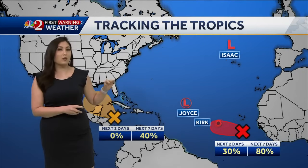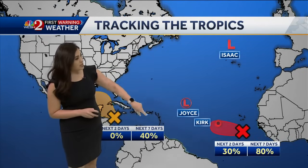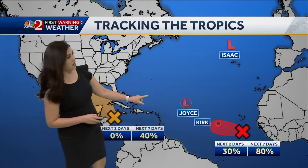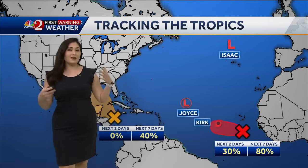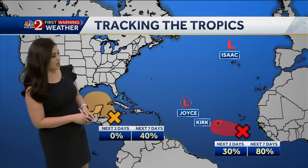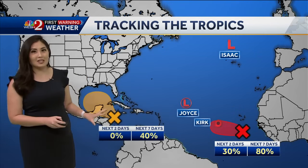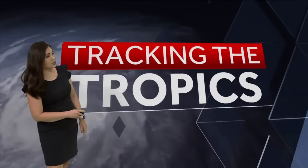So first, to address the other four that will not have any direct impacts, including Isaac, which is now a remnant low that is going to continue to fall apart. Joyce is now a tropical depression — not expected to impact any land at all. Kirk, right now a tropical storm, is going to be a major hurricane soon but not expected to impact any land; it's become a fish storm. And this tropical wave off the coast of Africa has a high chance of development — that will likely be our next named system, Leslie.